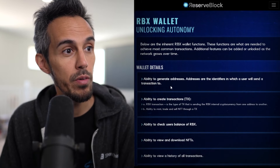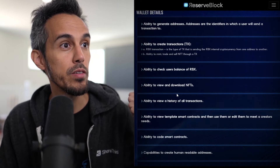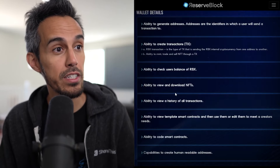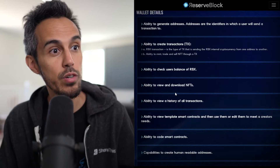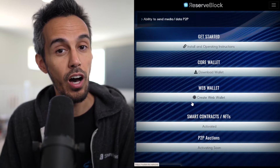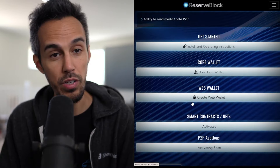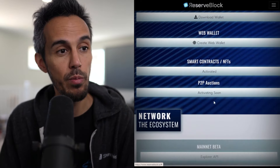They also have a wallet if you want to learn about the benefits — you can generate addresses, create transactions, check user balances, and view and download NFTs as well. There are instructions on how to download and utilize the wallet, whether you want to use it on the web, which is available as well.